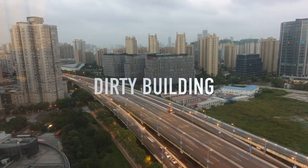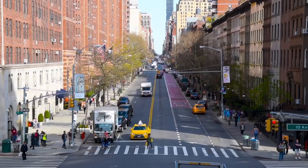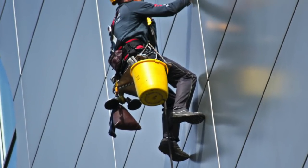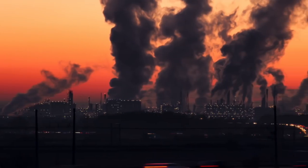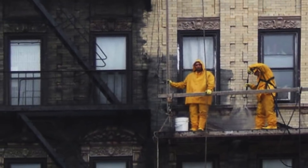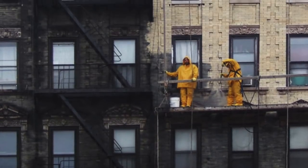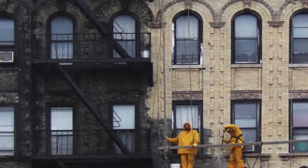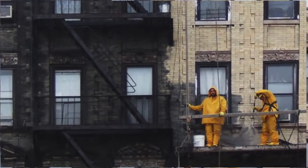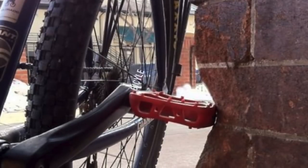Next up is a dirty building. Cities are dirty places with lots of traffic and pollution. One day an apartment complex was being cleaned in a big city — it hadn't been cleaned in over 40 years, and locals thought the bricks were black to begin with. But as the cleaners began to power wash the bricks, they turned back to their original yellow color. It's astonishing how dirty a building can get, but with all the fumes and pollution in a city, this is common.